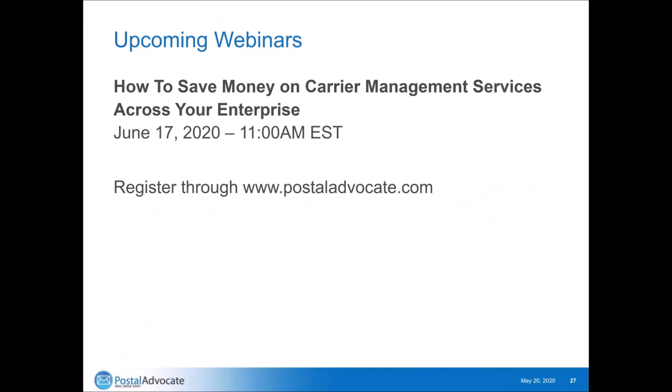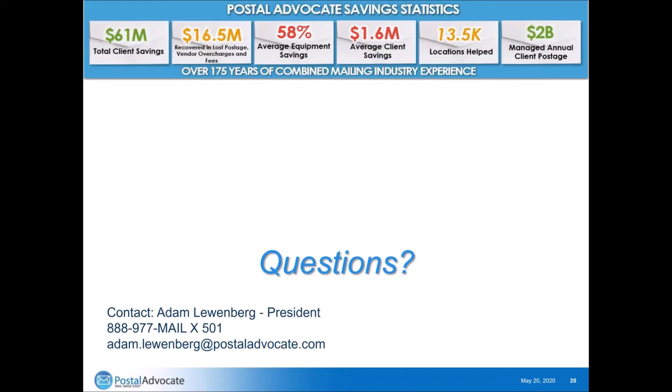We believe in education and have different webinars running throughout the year — about six to seven different webinars. Past webinars are all on our website at postaladvocate.com. We have another webinar coming June 17th: how to save money on carrier management services across your enterprise. We'll be diving into different ways to reduce costs on your UPS, FedEx, DHL, and post office package and overnight management. These webinars are all free because we think education is really needed in our industry. I'm going to open it up for any questions.